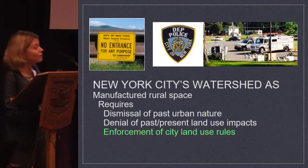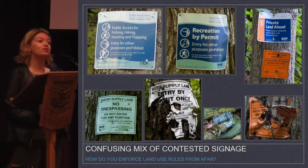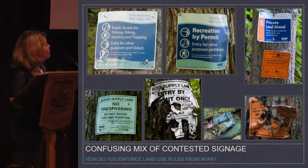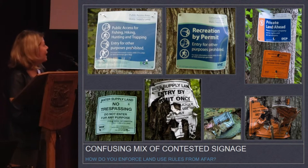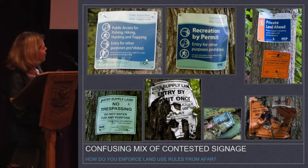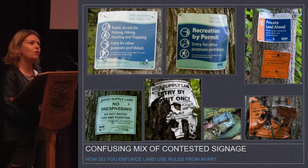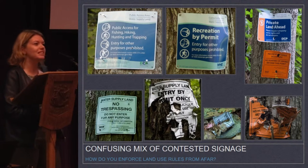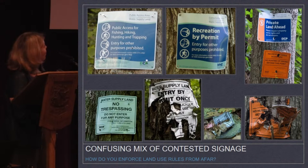The last thing to cover is the enforcement of city land use rules, and this is where the city is having the hardest time — which I think is why they're so aggressive when they encounter people. All over the watersheds, there is a confusing mixture of signs telling you what you are and are not allowed to do, with no real interpretation of why. Local people represent their conflict with the city — this sign was torn down, folded in half, and left on the ground. In the Croton Reservoir area, most of the no-hunting signs are shot full of bullet holes.